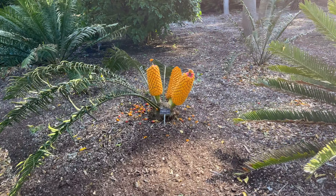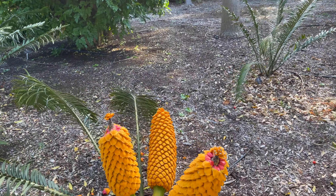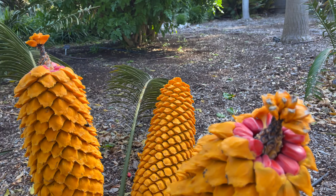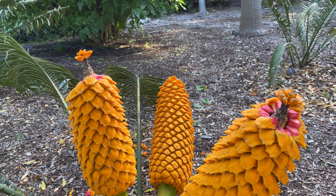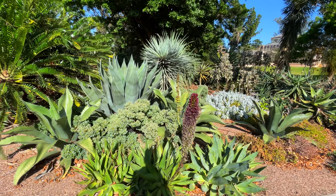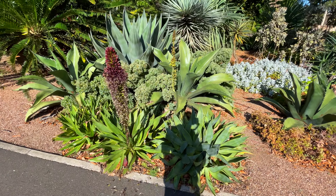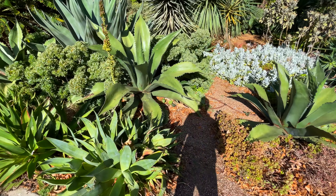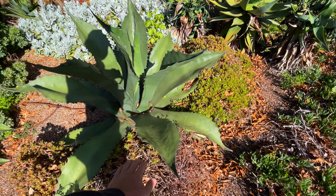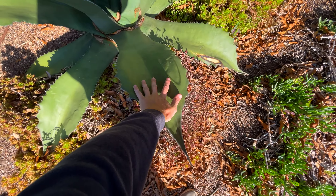What do we have here? It looks tasty, but I don't think I'll try any. This is the cacti and succulent garden. Bet you'll never see succulents this big in your sister's bedroom. Look at that — massive.